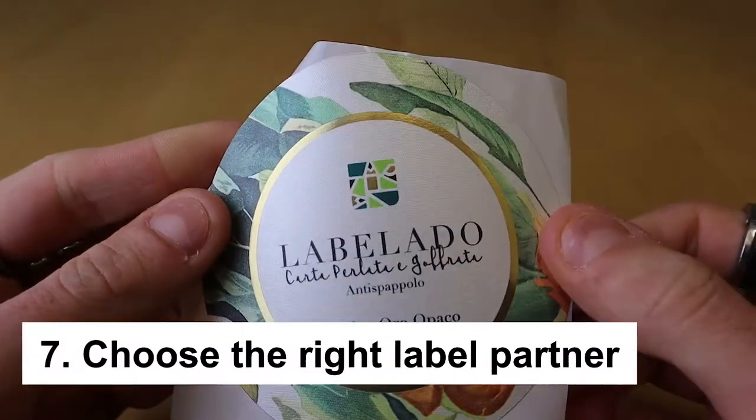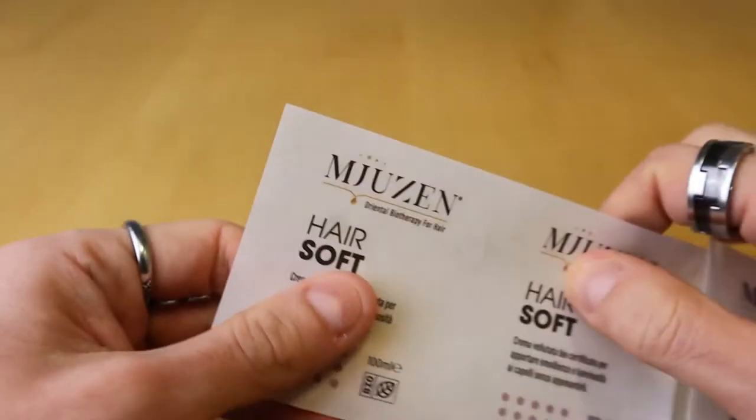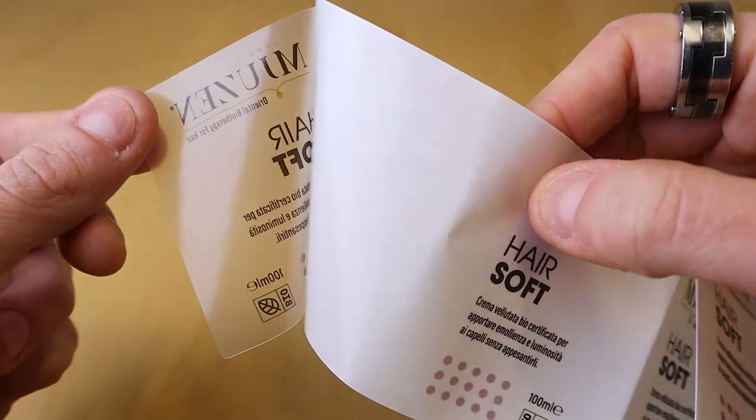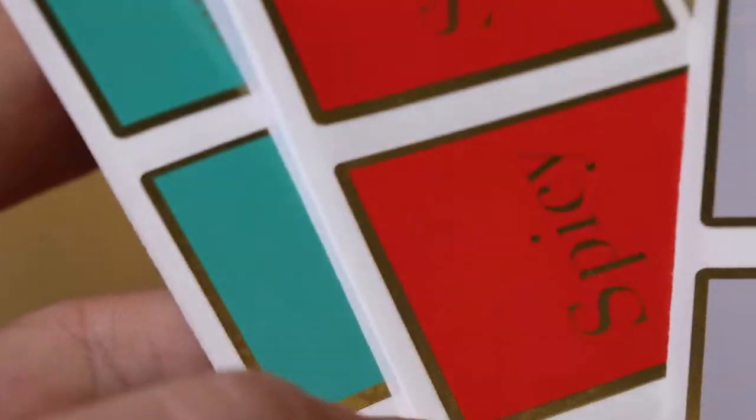Number seven: choose the right label partner. Once you're done with the aforementioned tips, it's time to find the right label partner. Having the right label partner can help you have a visually appealing cosmetic label tailored to your brand. Make sure you hire the right partner.